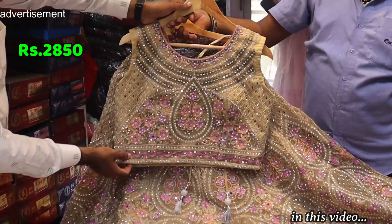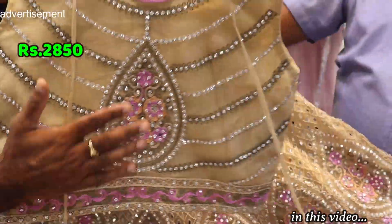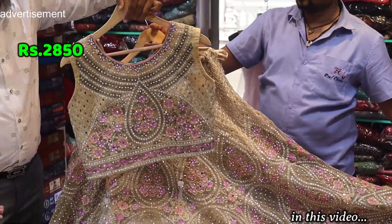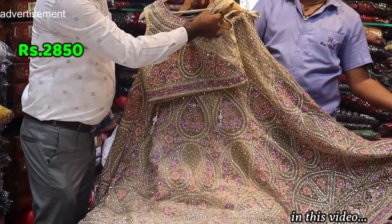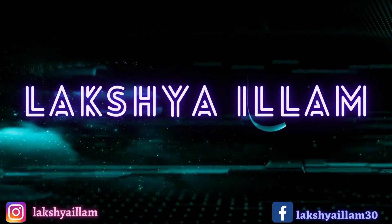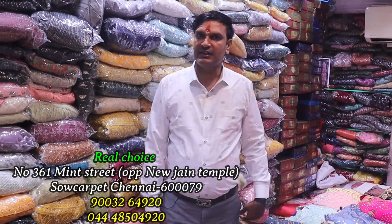Top designer, there are different designs. There will also be a front bag and back side design — full unique design. This one is L size, rate only 2,850. You can see the two colors here. The name is Real Choice.